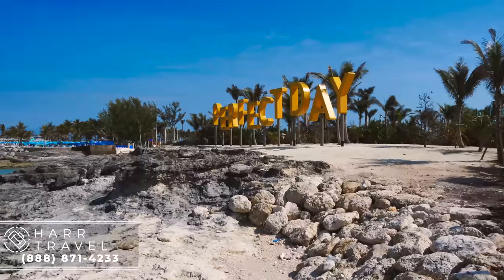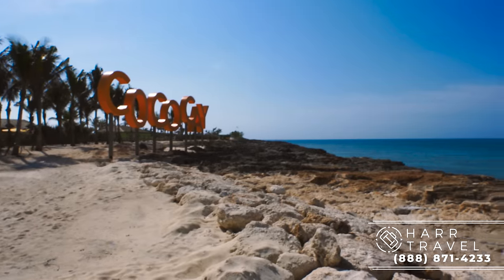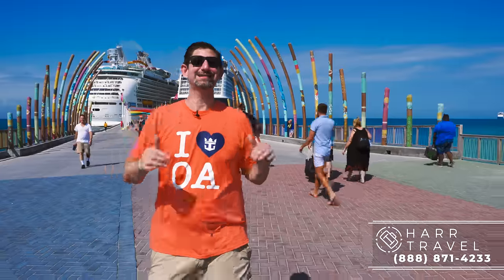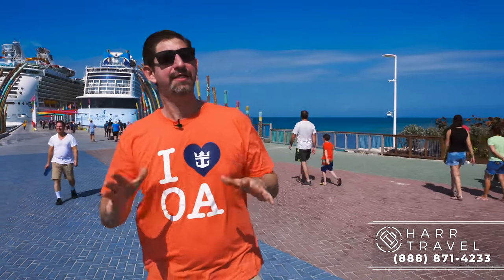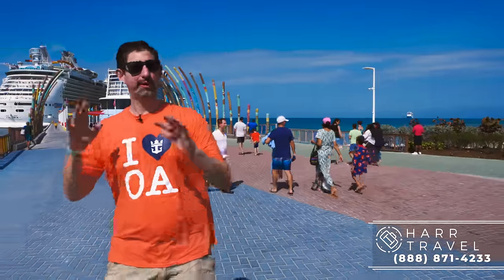And guess where we are? I've got a big smile on my face because right over there I see Perfect Day, and right over there I see Coco Cay. Doesn't matter how you pronounce it — you're going to have a perfect day here because it is incredible. I was able to experience the entire thing first, and now we're going to take you on a tour through every single space here, including the cabanas. Your mind is going to be blown. There is no comparison at all, in my mind, to any other private island out there, period.